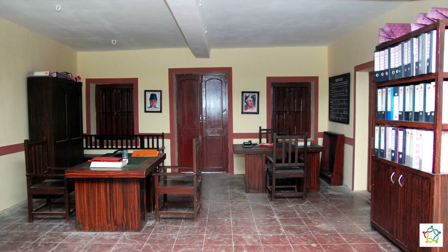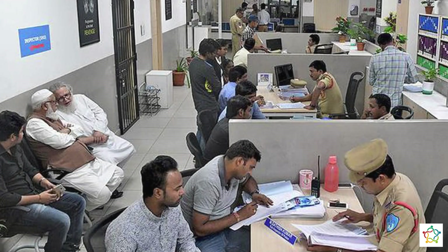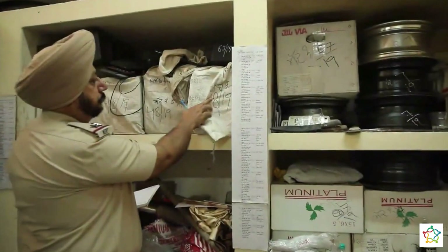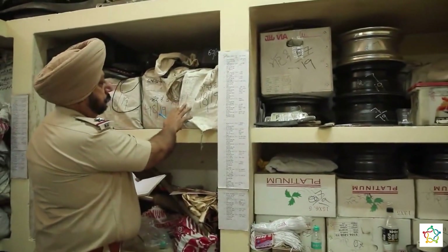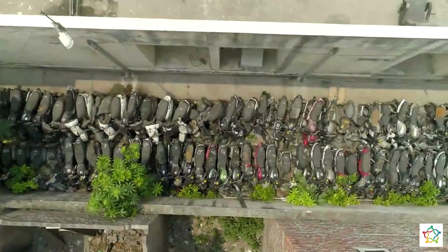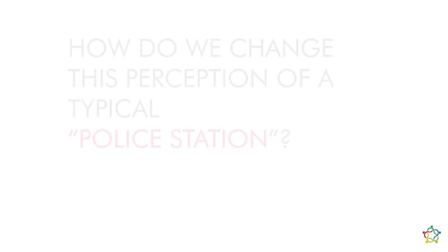What do they look like? Can you identify them? Police stations have always had a very rigid image, which has led to unwelcoming facades, inefficient planning for the space, inadequate storage, and other facilities.